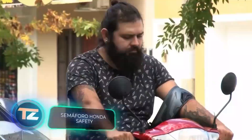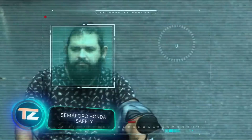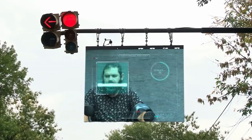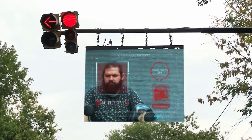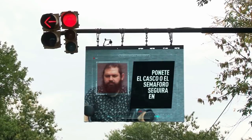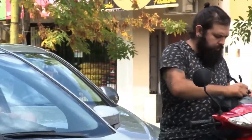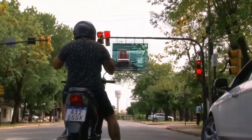This road safety system got a whopping 2 million likes on TikTok in just one day. Why? Because if folks on scooters, motorcycles or mopeds don't put on a helmet, the traffic light will stay red. And everyone stuck in the traffic jam gets to see the shocked face of the safety slacker on the big screen.